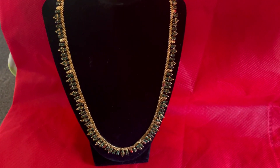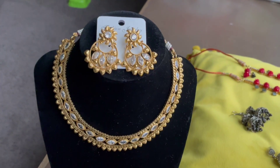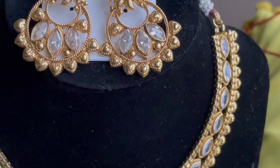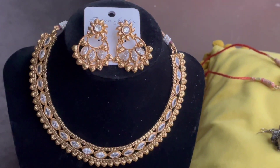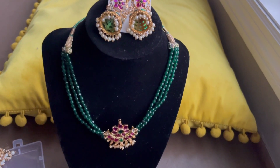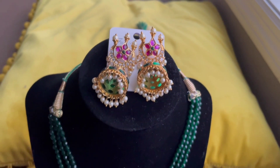This is a luxurious looking long chain. This is a simple and elegant looking choker set. This is a simple neck piece with matching jumkas.